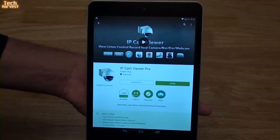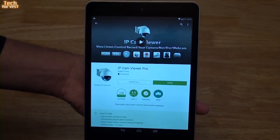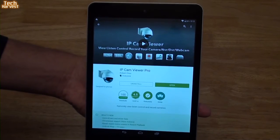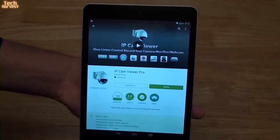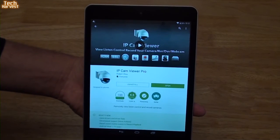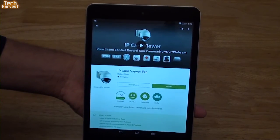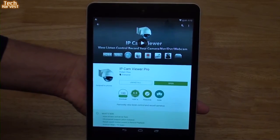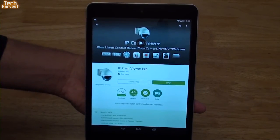This is the app that I use to monitor my camera. It's called IPCam Viewer. There's a light version, which is a free version, and there's a pro version. I actually purchased the pro version — it was only $3.99 — and in addition to getting a couple of extra features, I'm also supporting a developer of a product that I use on a regular basis, so I feel good about that.